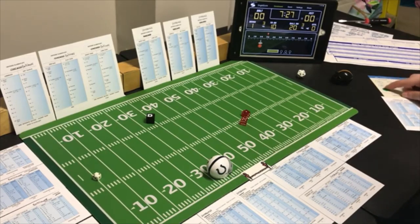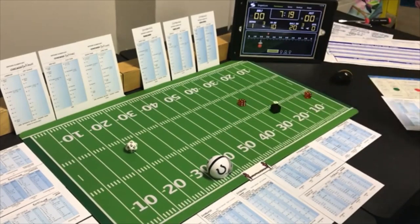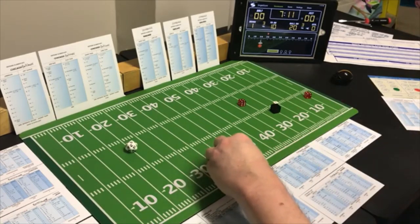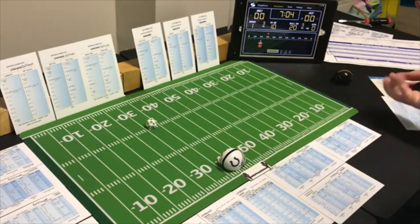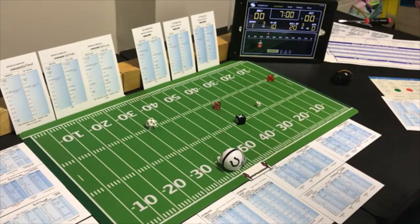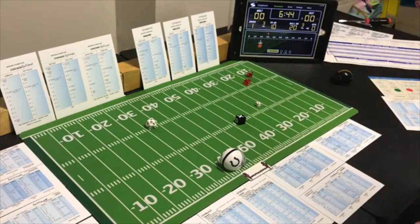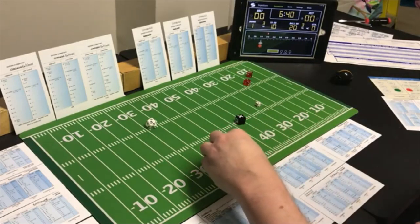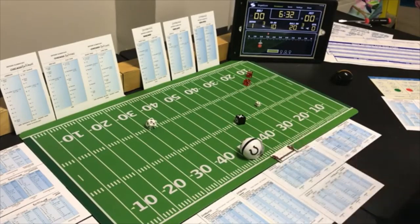Baltimore starts with an end run to the halfback, Pittsburgh is looking for the pass — an 8 end run, 6 yards. Second and four, end run with the fullback. Rolling a 6 end run with a possible offensive penalty — checking Pittsburgh, an 8 — no penalty. They get 8 yards and a first down.